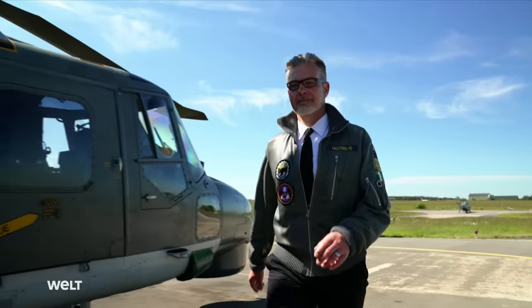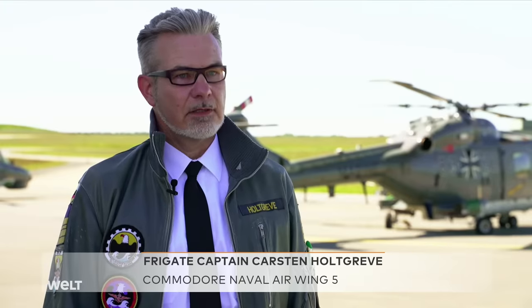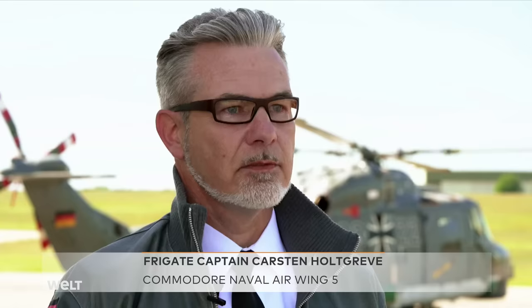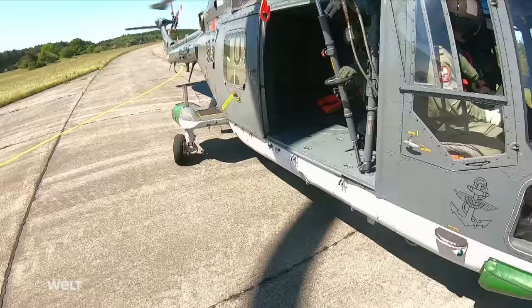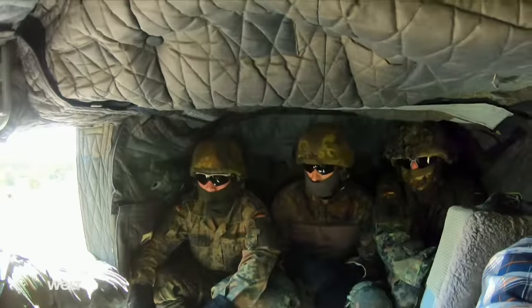Naval Air Wing 5 supports the German Armed Forces in their tasks worldwide — up to and including the deployment of special forces set down as part of boarding on ocean-going vessels that have to be inspected, such as freighters and container ships. And that's exactly what German Armed Forces soldiers practice time and again.